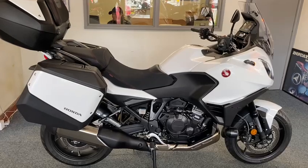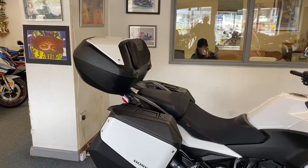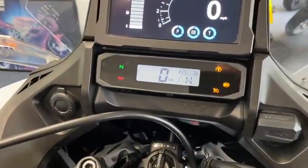I mean the seats and everything — I've ridden this, it is so comfortable. You've got your three box luggage with your backrest and everything on it. It's done a couple of thousand miles, yeah, two thousand miles.